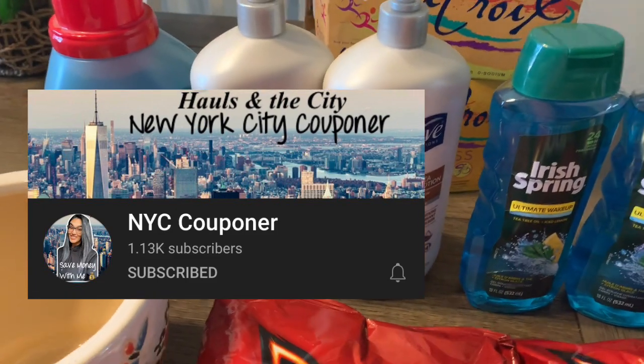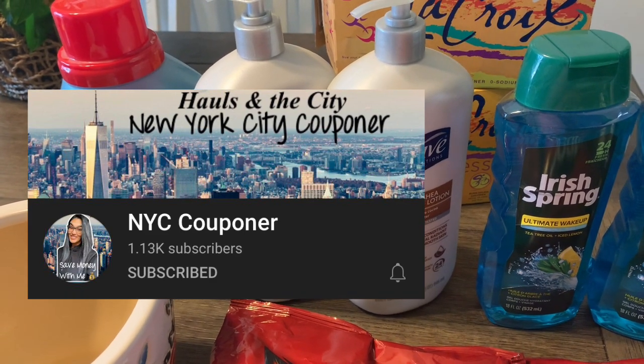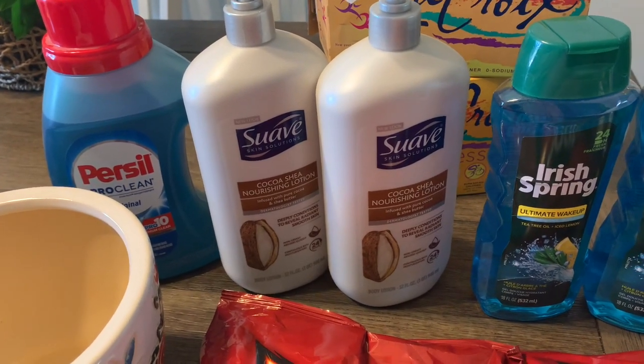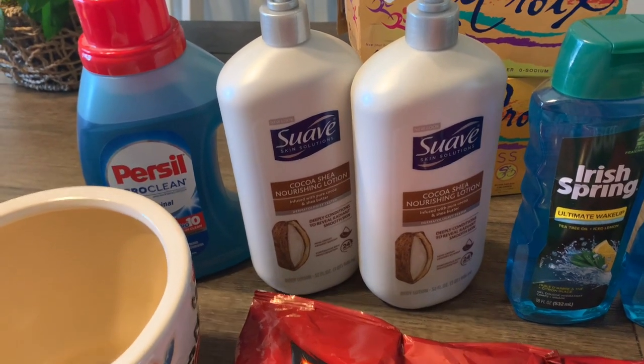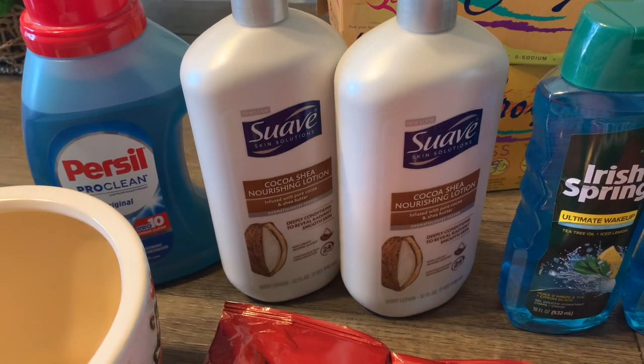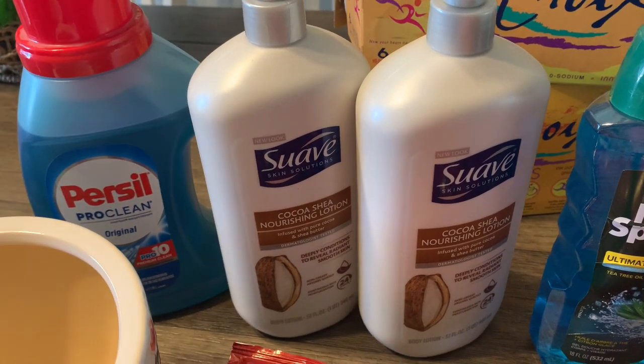If you're not following her, definitely check her out — she does amazing in-store videos and really shows you how to use the coupons and get the best deal for the week. So definitely go check her out. And there is a coupon on coupons.com — it's $2 off of two.